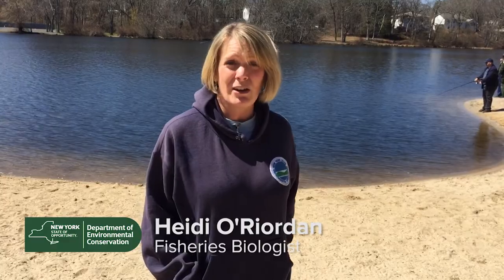We have two-year-old brown trout going in, about 300, and about 700 yearling rainbow trout.